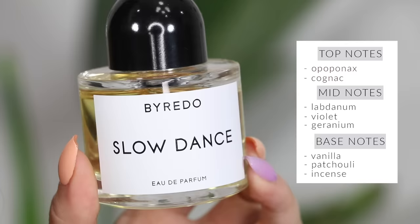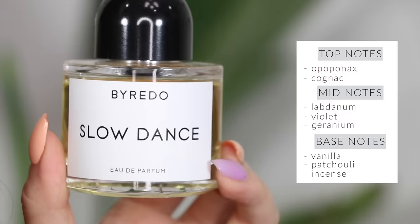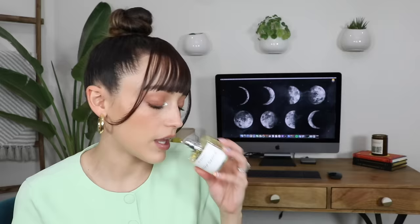Slow Dance is way more rich and definitely more intense than Bibliothèque. It kind of reminds me of powdery sweet tarts — I know that sounds weird. It's very intense and rich; if you don't like intense scents, you won't like Slow Dance. But the longer it's on your skin it does die down a little bit, and it becomes so beautiful. It's such a pretty name as well — I love Byredo for their names.